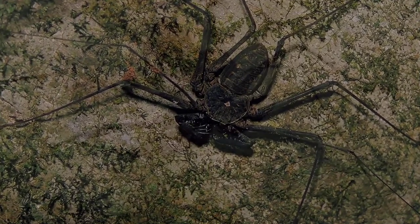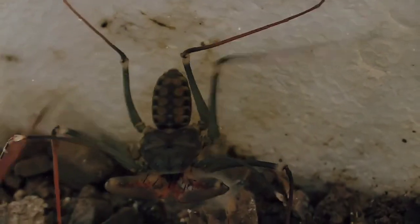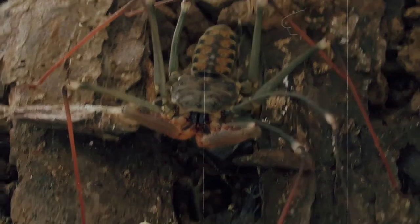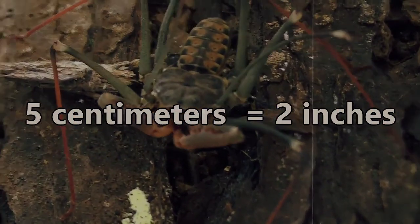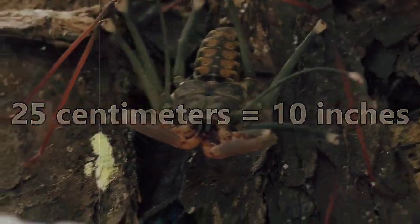They have flat bodies and eight eyes. The first set of their legs are used for sensing their surroundings and are way longer than the other legs and their body as a whole. While on average their bodies will only be five centimeters long, their sensory legs can reach up to 25 centimeters. That's a lot of leg!